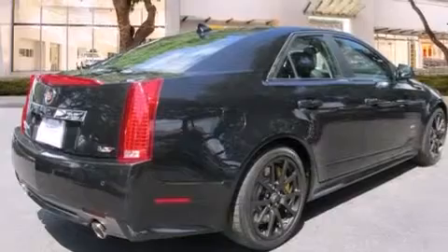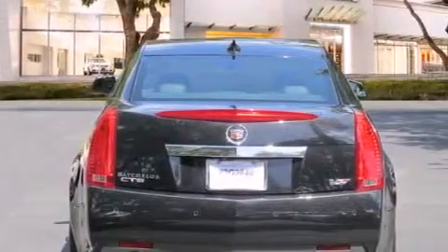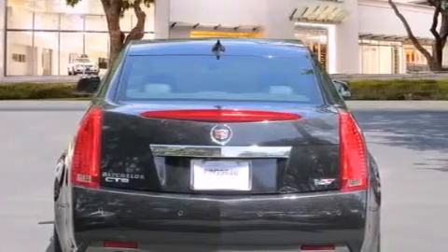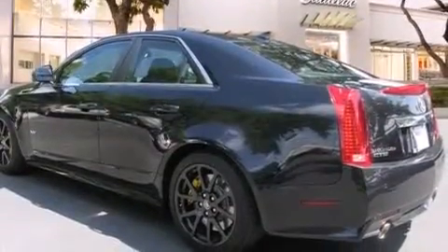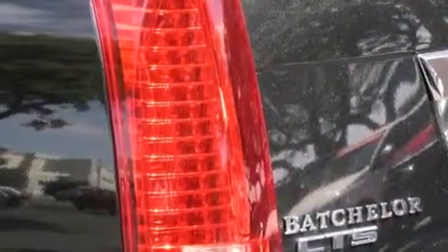Its top features include a navigation system, a rear-view camera, keyless ignition, a low-tire pressure indicator, a DVD player, 10 perfectly positioned speakers, a supercharger, a limited slip differential, and a sunroof that enables you to fill the cabin with fresh air at the push of a button.